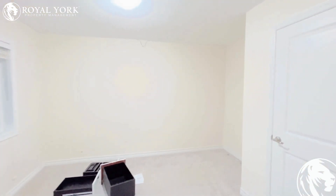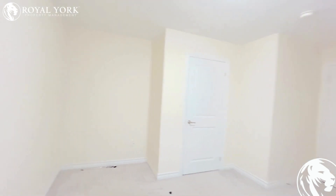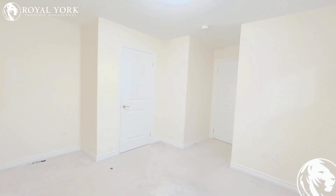Moving on to the third bedroom of the property — you can fit in a queen-size bed in this room as well. This room has a decent sized closet and tons of sunlight.